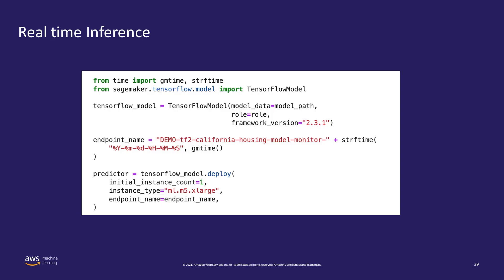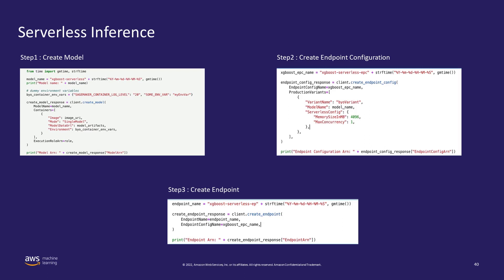With that configuration, you call deploy and specify the instance type and initial instance count — in this example, one. Note it says initial instance count, meaning you can start with one and later update your endpoint to add more instances. While updating, SageMaker ensures the endpoint remains highly available and continues to accept requests.